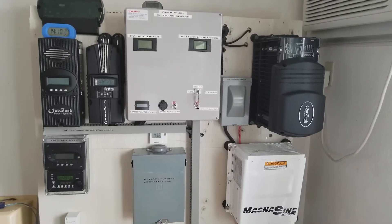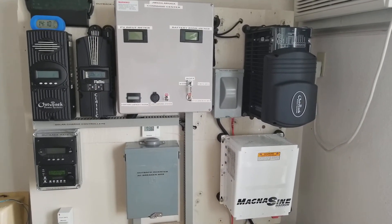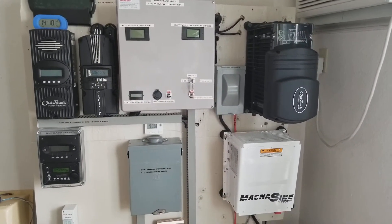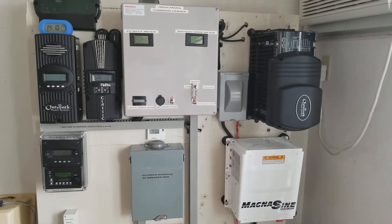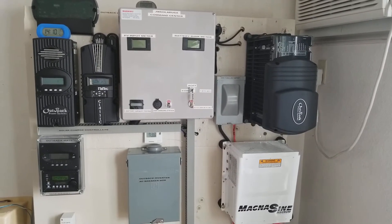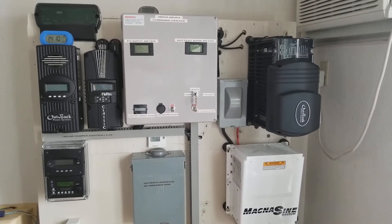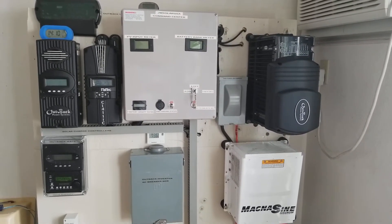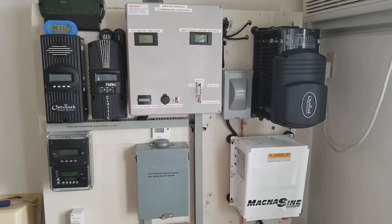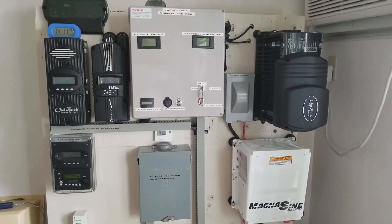I'll keep giving you guys a quick glance of the system and how it's working. The Outback inverter is turned off — I've got a few projects I was working on, so that's why you see the Outback is off. I decided to make this video with that kind of weather outside so you guys can see exactly what's going on. You can see the power coming from the Classic charge controller.